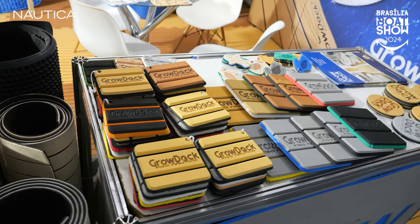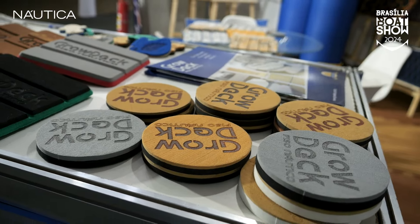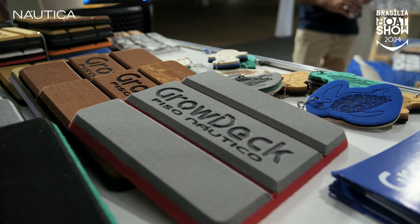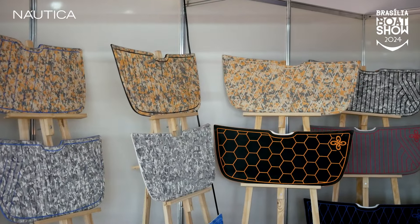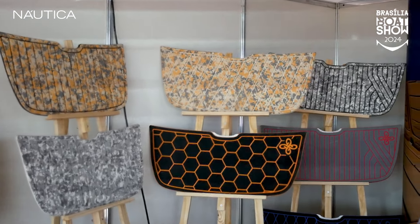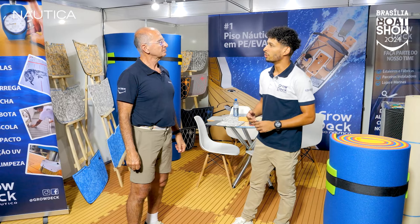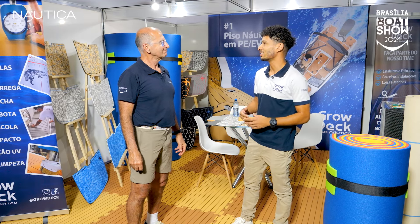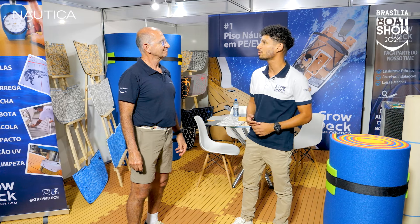Eu vejo que é bem variado os desenhos, as cores aqui, né? Dá para combinação de cor, de desenho, logo, os layouts — a gente consegue brincar bastante com isso. Dá uma ideia para a gente: quanto está um metro quadrado para revestir o convés de um barco? R$ 550,00 o metro quadrado. Melhor preço do mercado, pois a gente é fabricante de EVA, então isso facilita bastante e consegue o melhor custo para o cliente.